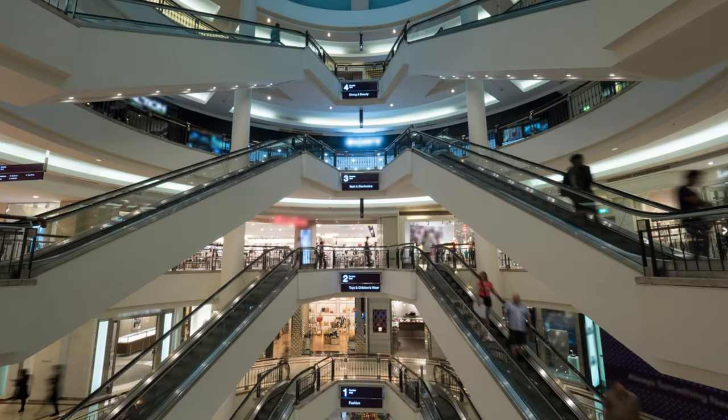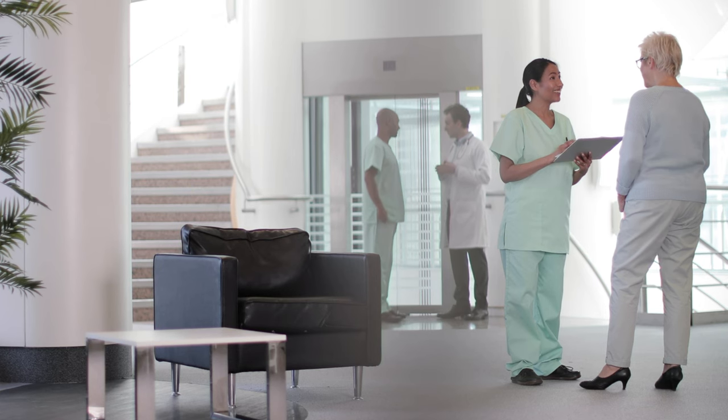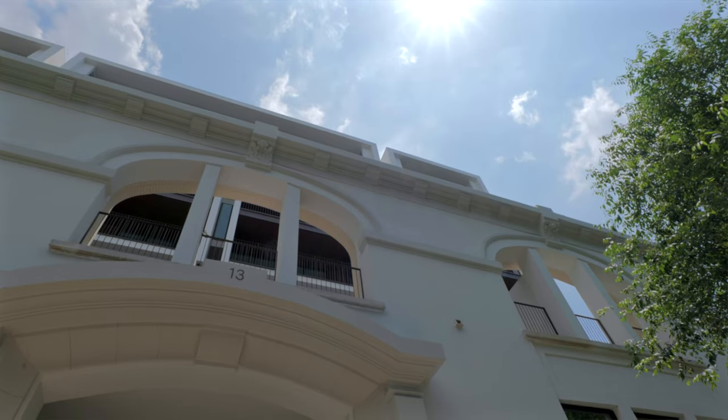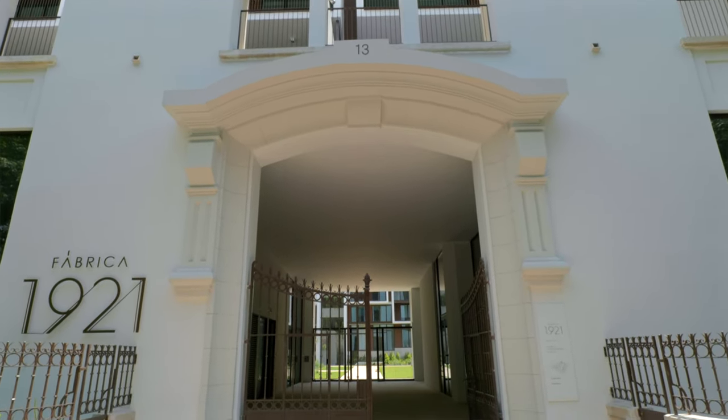This building is surrounded by restaurants, shops, and cafes, and it's only a 10-minute walk to one of the biggest shopping malls in the country, Colombo Center. There's also easy access to public transportation that will take you anywhere you want to go in Lisbon. Good to know: one of the leading private hospitals, Hospital de Luz, is only a couple of minutes away. Upon entering the condominium, you'll be greeted by a 24-hour security guard.